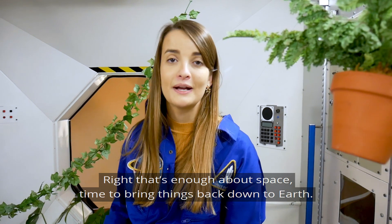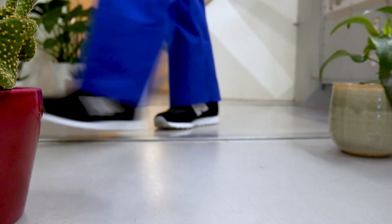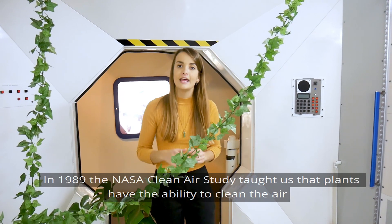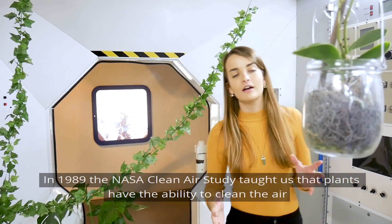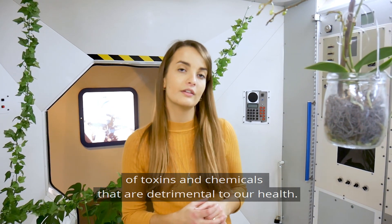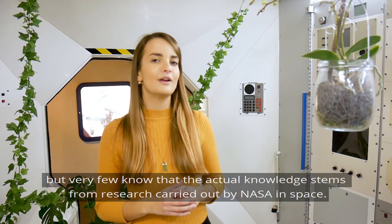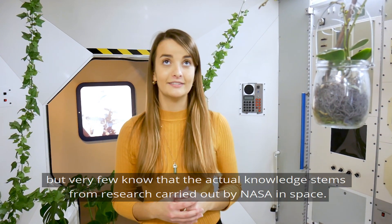Right, that's enough about space — time to bring things back down to Earth. Plant research in space has already significantly influenced our lives here on Earth. In 1989, the NASA Clean Air Study taught us that plants have the ability to clean the air of toxins and chemicals that are detrimental to our health. A lot of people realize that houseplants are good for health and aesthetic reasons, but very few know that this knowledge actually stems from research carried out by NASA in space.